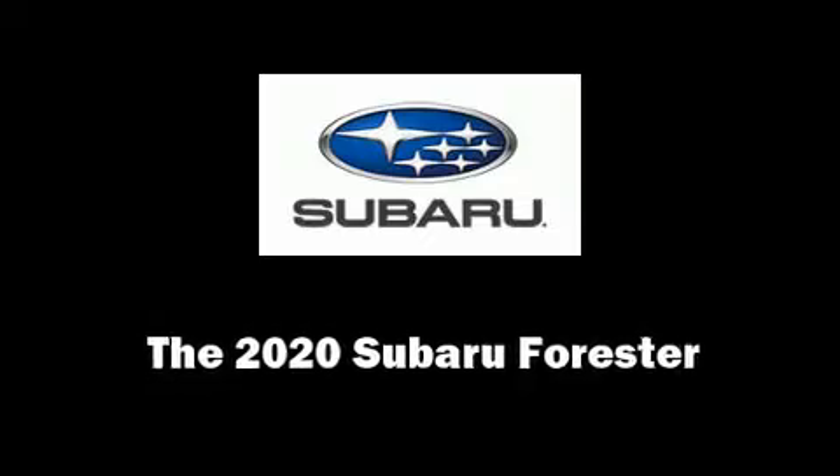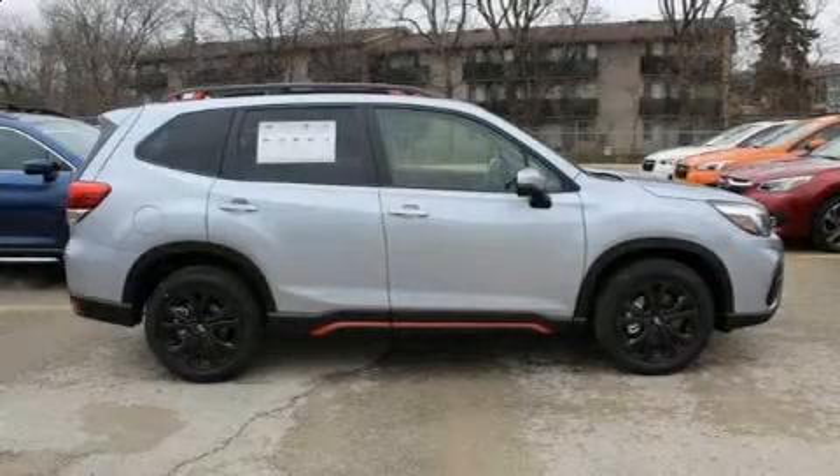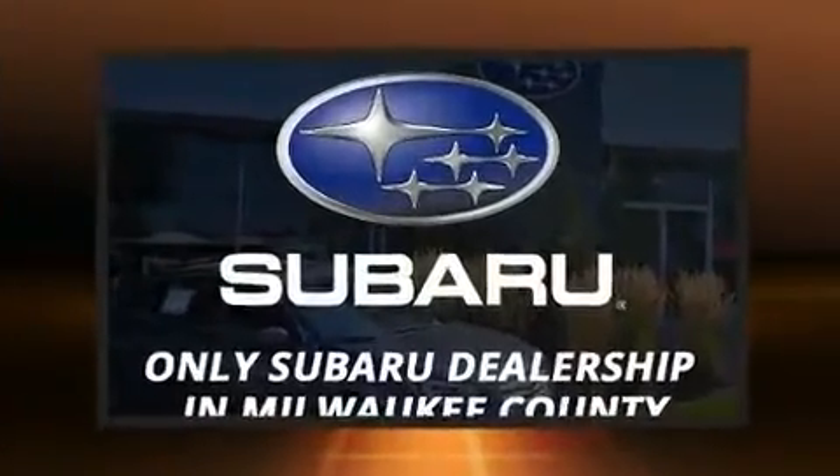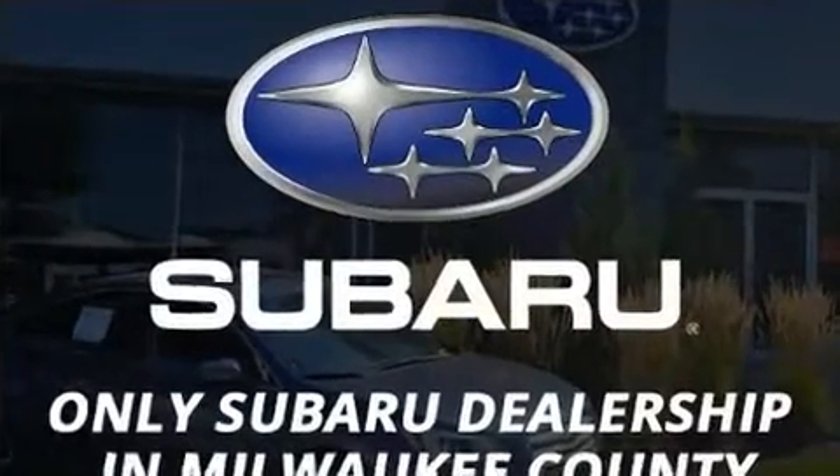Take command of the road in the 2020 Subaru Forester. Smooth gear shifts are achieved thanks to the 2.5-liter four-cylinder engine, providing a spirited yet composed ride and drive.